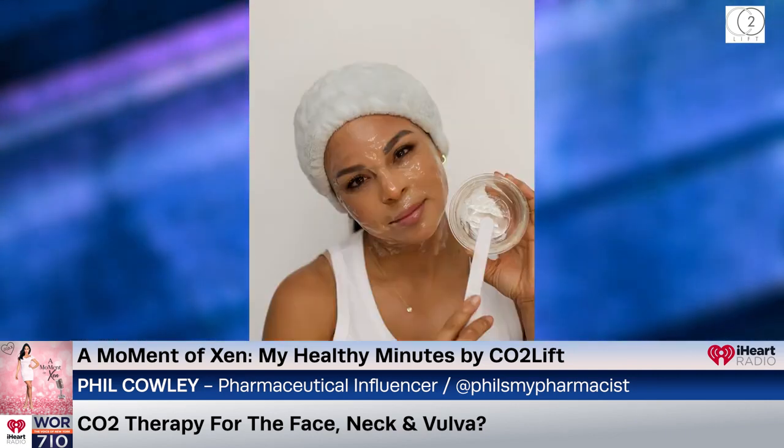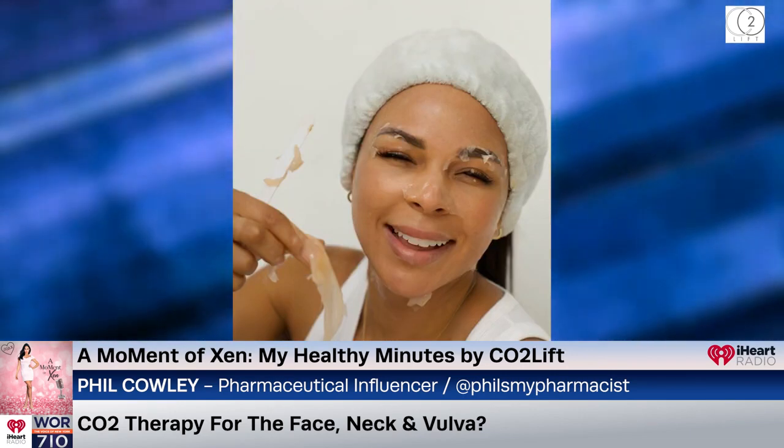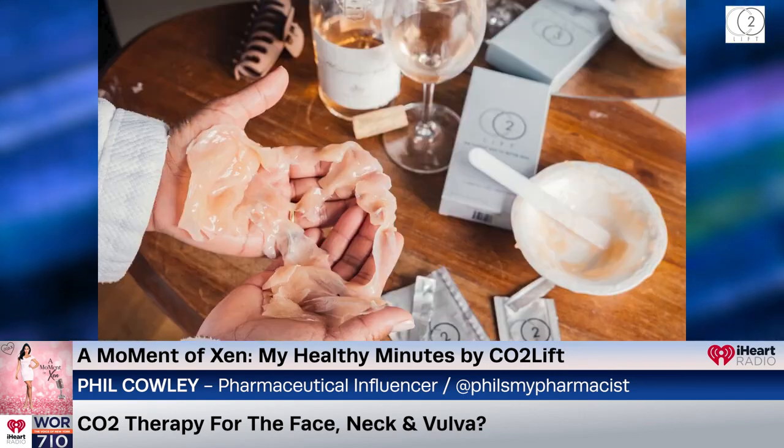Absolutely — and it also leaves this enzyme behind to continue the process and protect it, so the superoxide dismutase sticks around even longer. We lose that enzyme over time, but carbon dioxide will totally bring it back. That means not just during treatment but for 14 to 18 hours afterward. The treatment is, in my opinion, the fastest way to regenerate your skin and keep it looking and feeling youthful — even with over-the-counter options available right now.